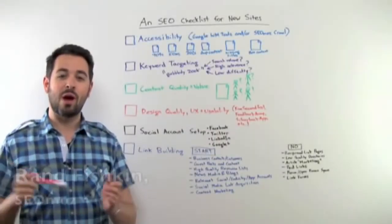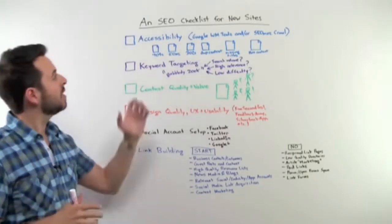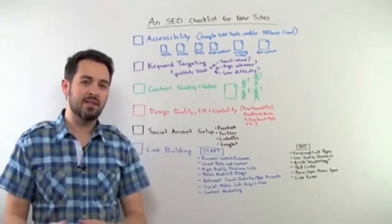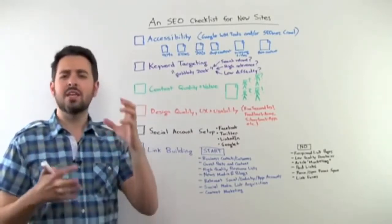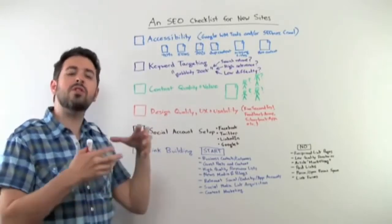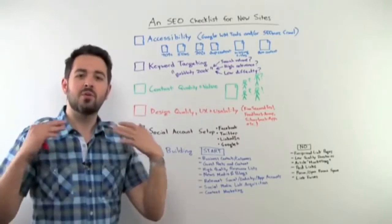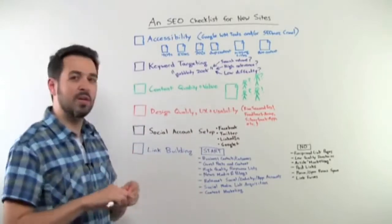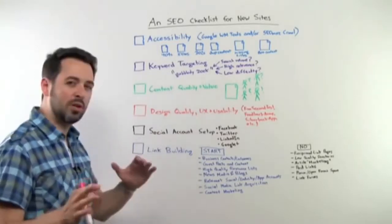Hi, everyone. Welcome to another edition of Whiteboard Friday. This week, I have a special request from one of our users to talk about an SEO checklist for new sites that aren't ranking yet. I've created a new website, I want to make sure that I'm doing all the right things in the right order, that I've got everything set up, and my website's not yet ranking. What are the things that I should be doing — and maybe some things I shouldn't be doing? So let's run through — you've got a new site that you've just launched, and you're setting things up for success.